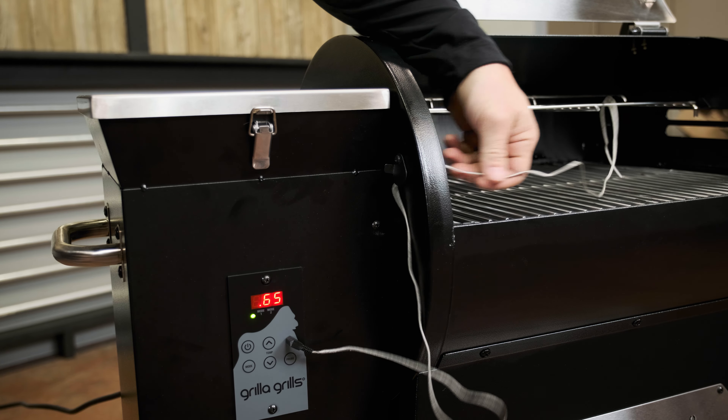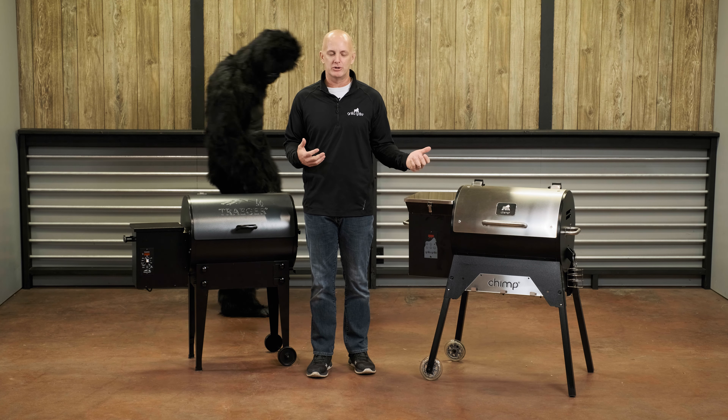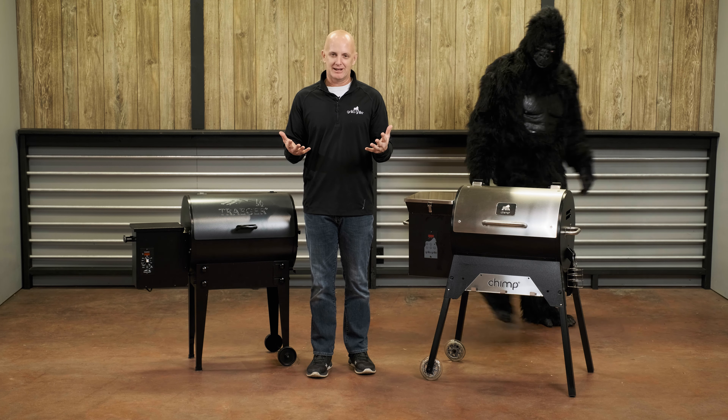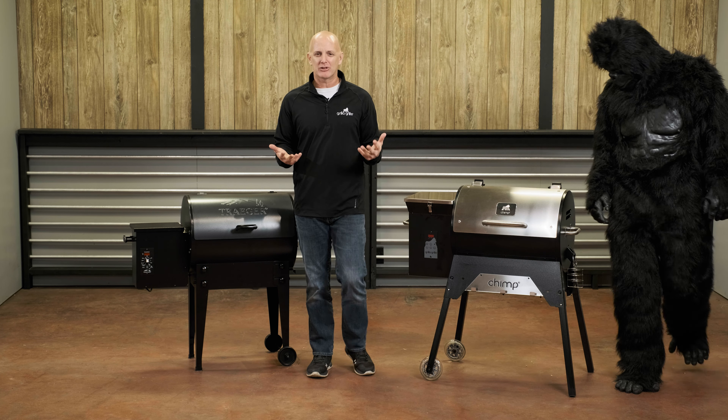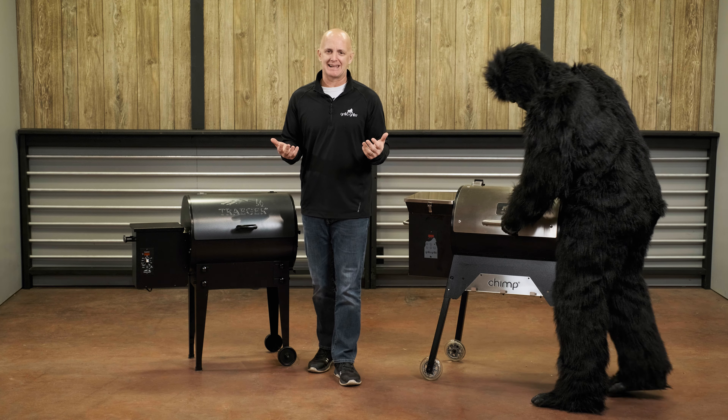Hopefully this information helped you make a decision about which one is right for you. If you have any other questions I didn't answer, feel free to give us a call — we're here Monday through Friday. And of course, check out our website at GorillaGrills.com.